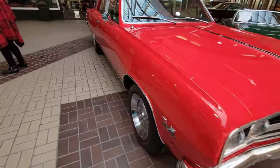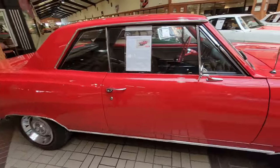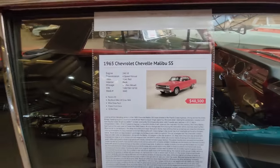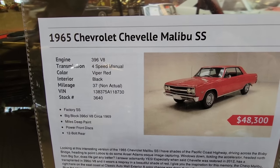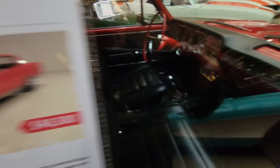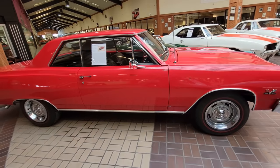For Chevy and Chevelle guys, this is just a super, super nice car — a '65 Chevelle Malibu SS, 396 car, 4-speed, and it is a factory SS car. It is clean inside. Check that out.